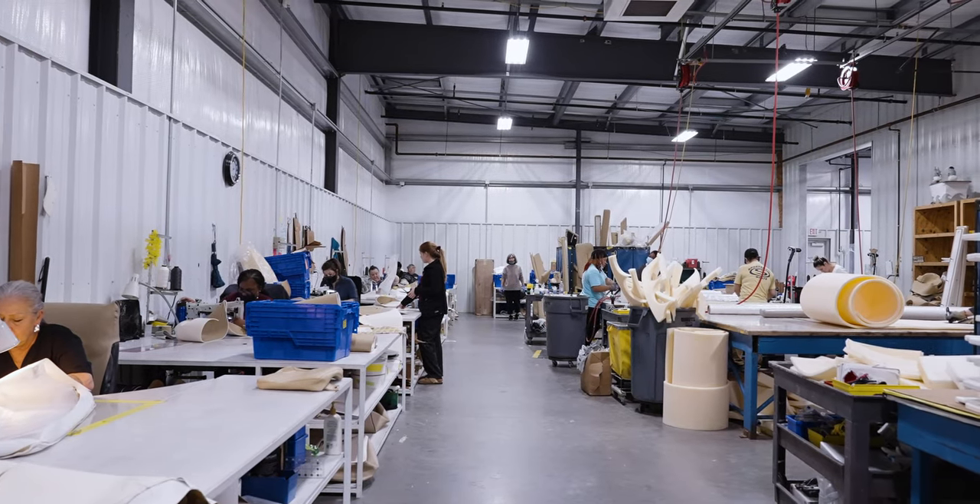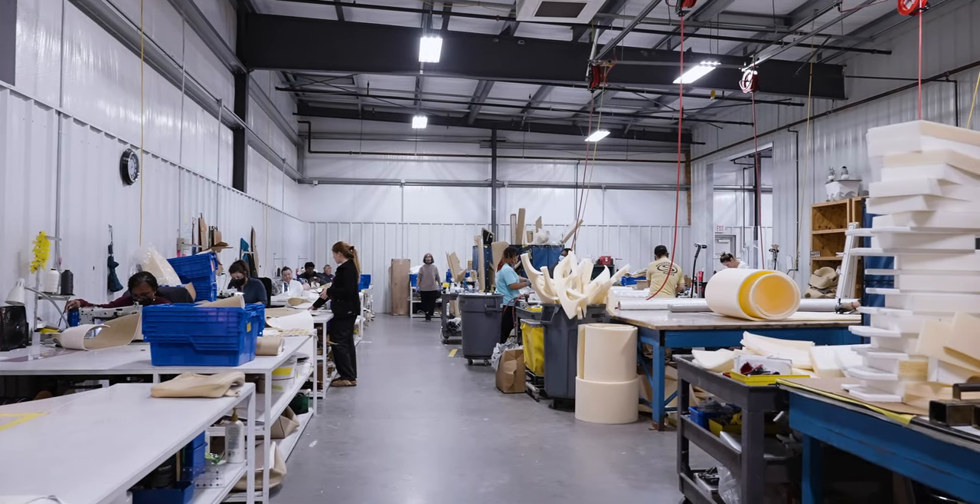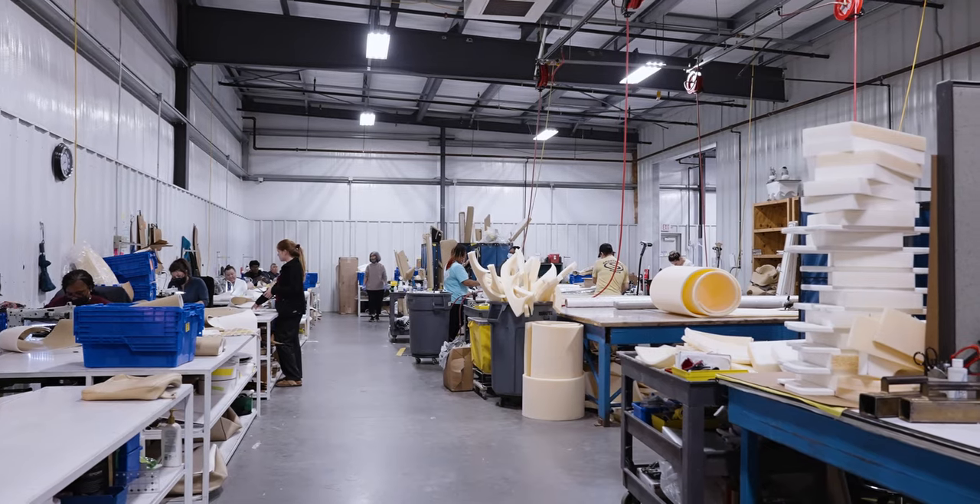Modern boats require modern techniques, materials, and processes. Here at Sportsman, we carry that all throughout our boat building process. Stepping into our upholstery shop, you immediately get a sense of craftsmanship and technology working together. But it all starts at the design phase.